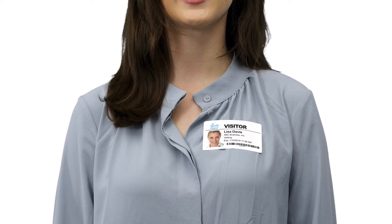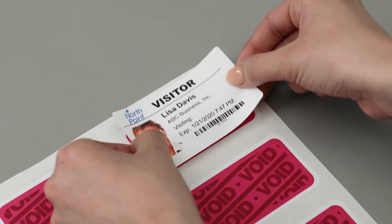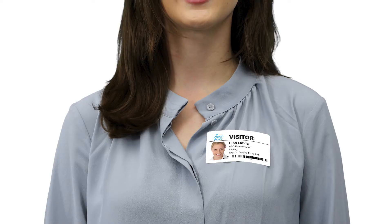Full expiring badges are the most visible because the entire badge changes color. They comprise two pieces, front and back. Apply the white front piece to the red back piece to activate the color-changing process. You can have your visitors wear this badge three convenient ways: they can affix it, clip it, or wear it with a lanyard.